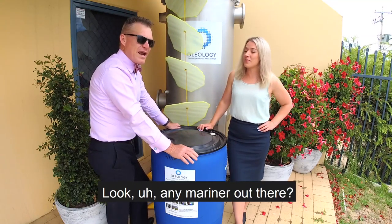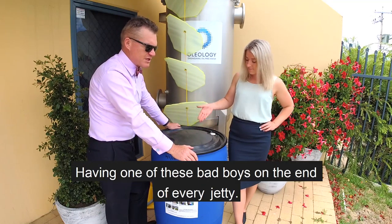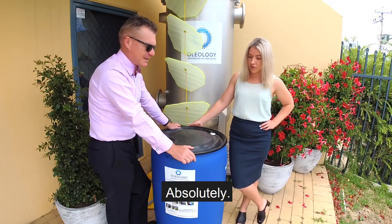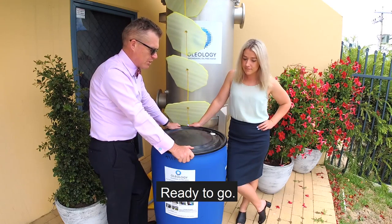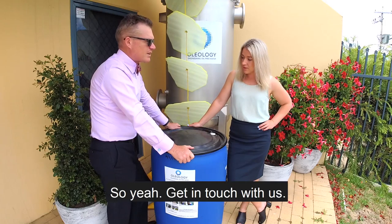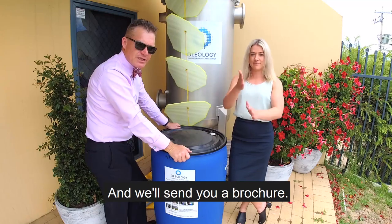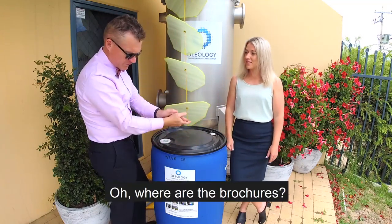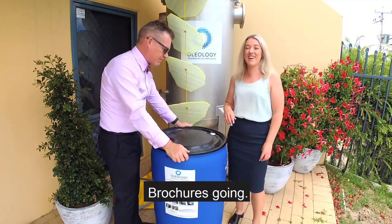Any marina out there — marinas and all that sort of stuff — having one of these bad boys on the end of every jetty, obviously a good spot to have them, ready to go. Get in touch with us and we'll send you a brochure. We've got brochures everywhere.